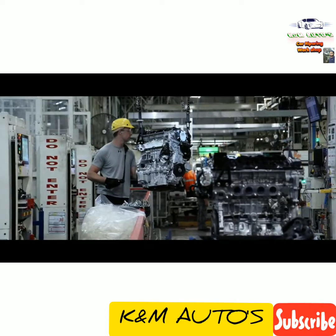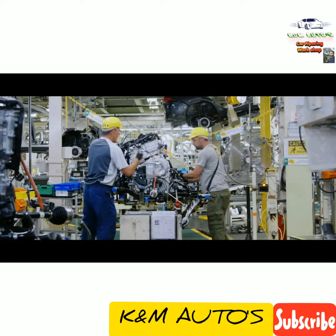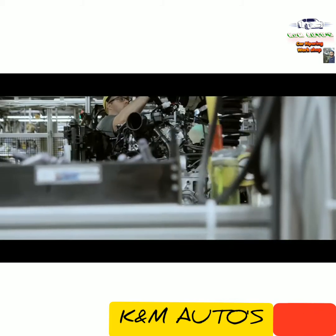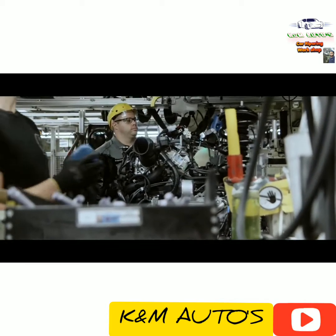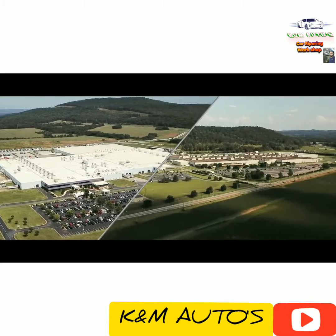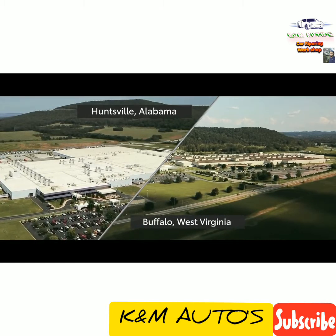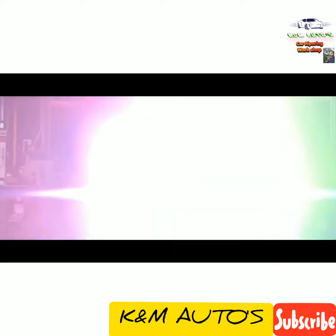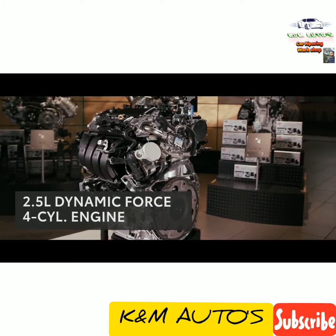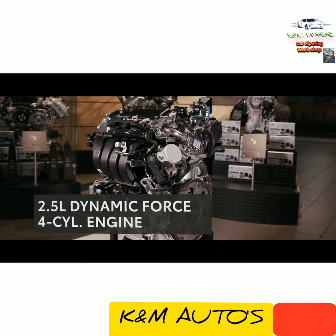Now that RAV4's exterior and interior are complete, it's time to assemble and install its beating heart — the engine. RAV4's engine is assembled at two of Toyota's facilities right here in America, located in Huntsville, Alabama and Buffalo, West Virginia. Both are responsible for producing several engines for Toyota's U.S. lineup, including the 2.5-liter Dynamic Force 4-cylinder engine inside RAV4.